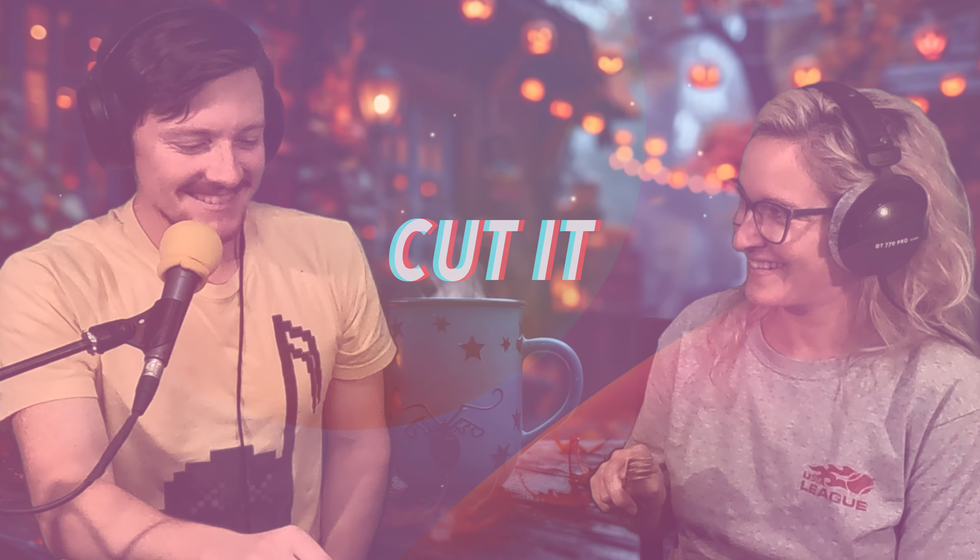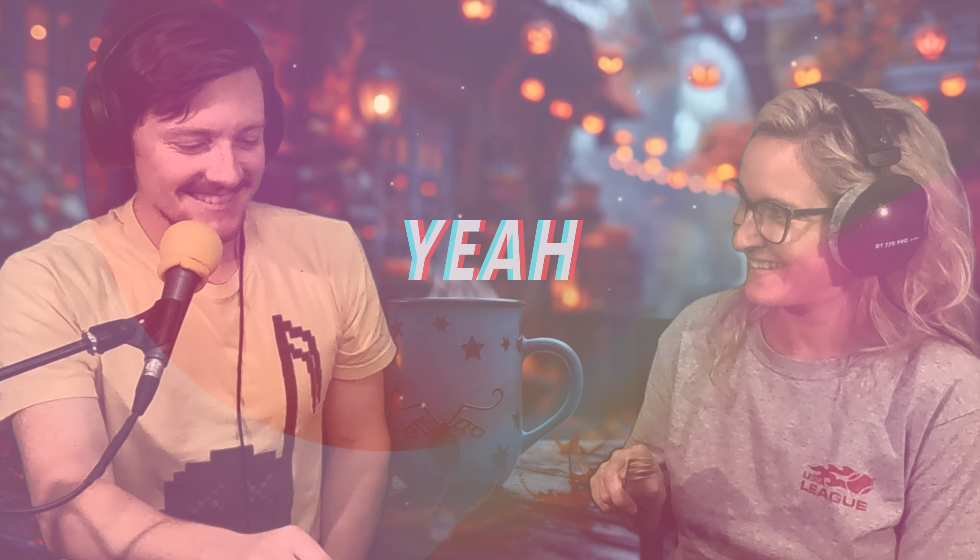Cut it or fork it? Cut it or fork it? I kind of just want to pick it up and eat it. Is it time to taste?